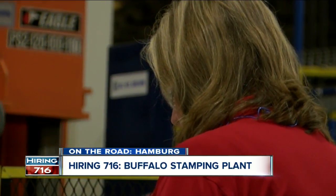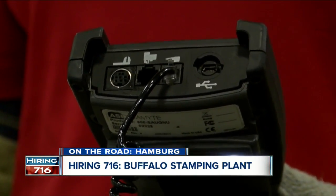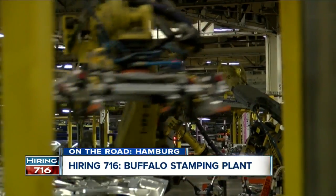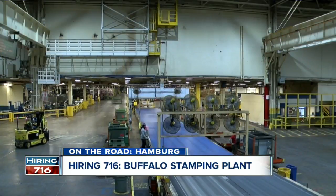Workers like Kelly Emick are encouraging anyone to apply. She's still glad she did some 19 years ago. 'We all are here for one reason, and that is to take care of our families and put out a good part and be proud of American-made vehicles.' In Hamburg, Allie Tuohy, 7 Eyewitness News.